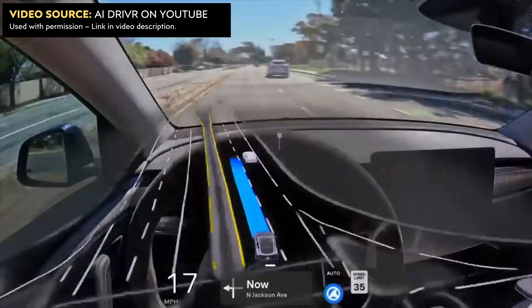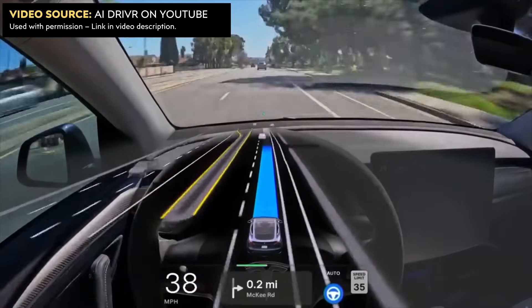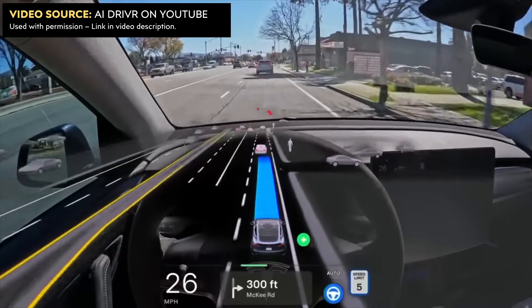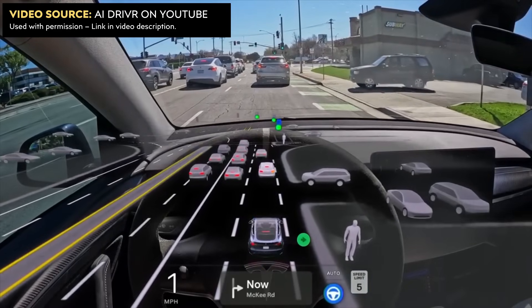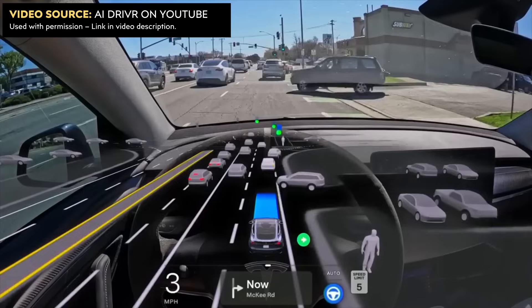There are quite a few examples in this video of the car's software acting very human-like, and here's an example of the software being very courteous to a car and allowing them to pull out of a parking lot in front of the vehicle. This next one definitely tops it — it's probably one of the most human things I've ever seen it do. We have a right turn to make at a stoplight ahead, traffic in front of us comes to a full stop, and a car approaches from the right out of that parking lot. Instead of pulling up behind the car in front and blocking this guy into the parking lot, it takes the polite approach and lets this guy go — he even waves thanks before he goes.